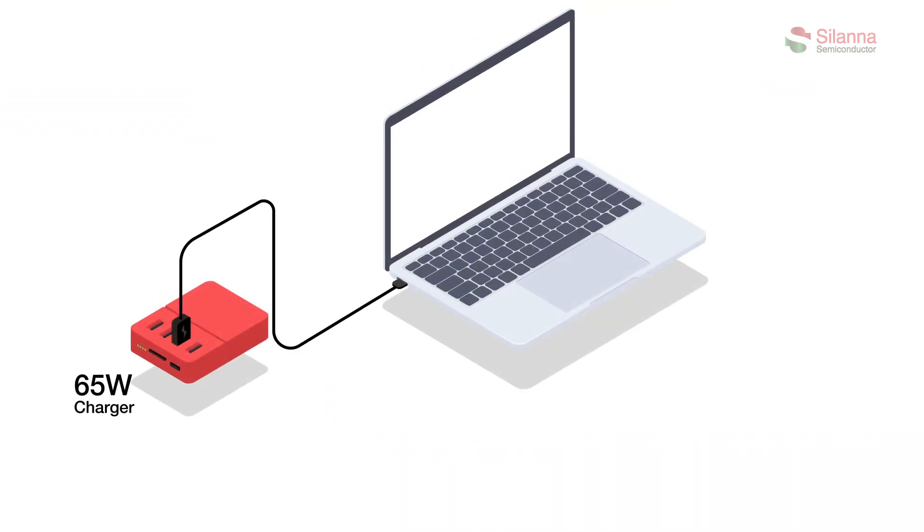Here is how power sharing works. Suppose you plug in one device first — the PD controller will communicate with the device to determine the power needed. In this example, as the battery is at 20%, the device will receive 100% of the available 65 watts.